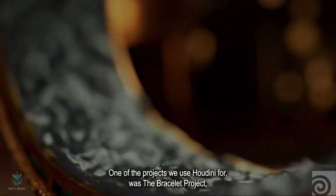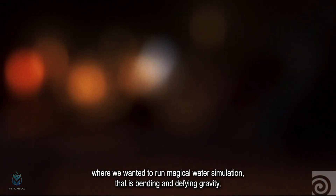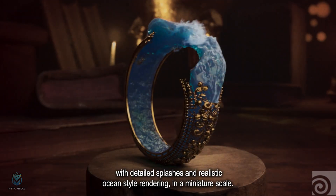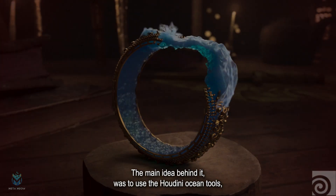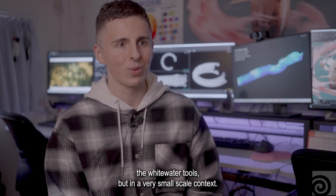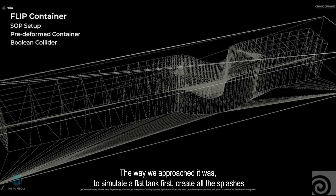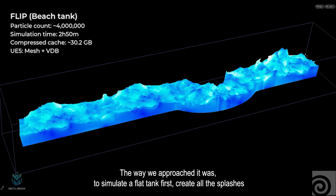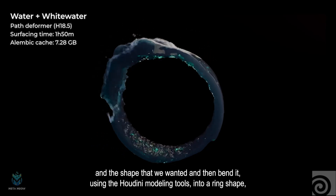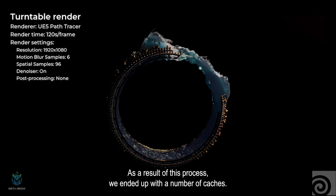One of the projects we used Houdini for was the bracelet project, where we wanted to run a magical water simulation that is bending and defying gravity with detailed splashes and realistic ocean-style rendering in a miniature scale. The main idea behind it was to use the Houdini ocean tools and the white water tools, but in a very small scale context. The way we approached it was to simulate a flat tank first, create all the splashes and the shape that we wanted, and then bend it using the Houdini modeling tools into a ring shape while also generating collisions with the bracelet model.